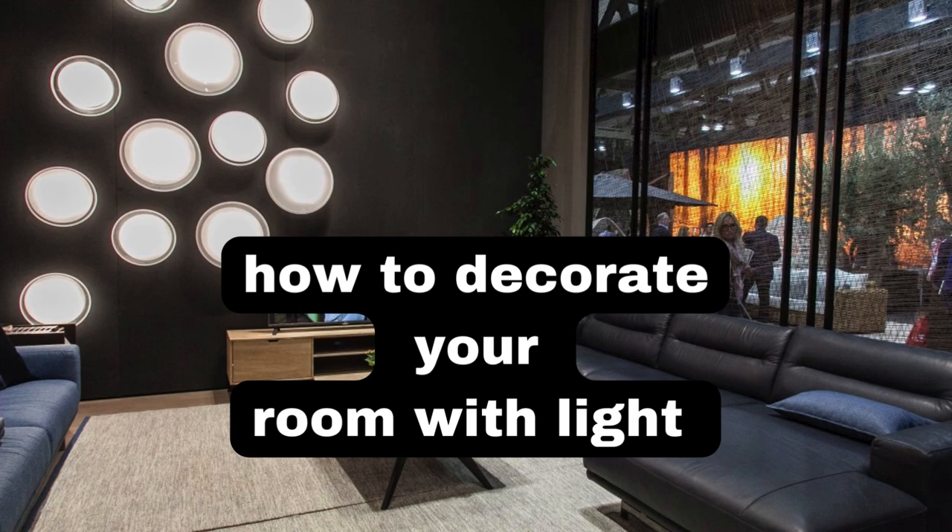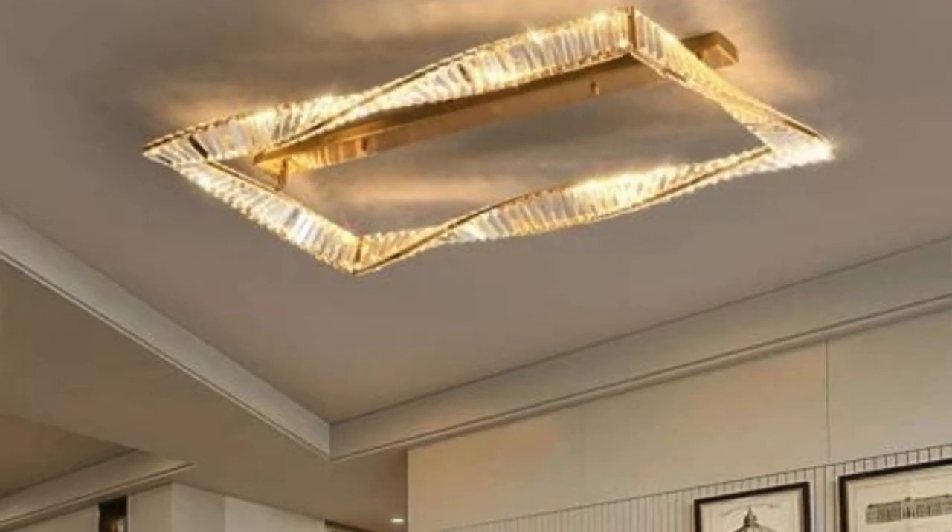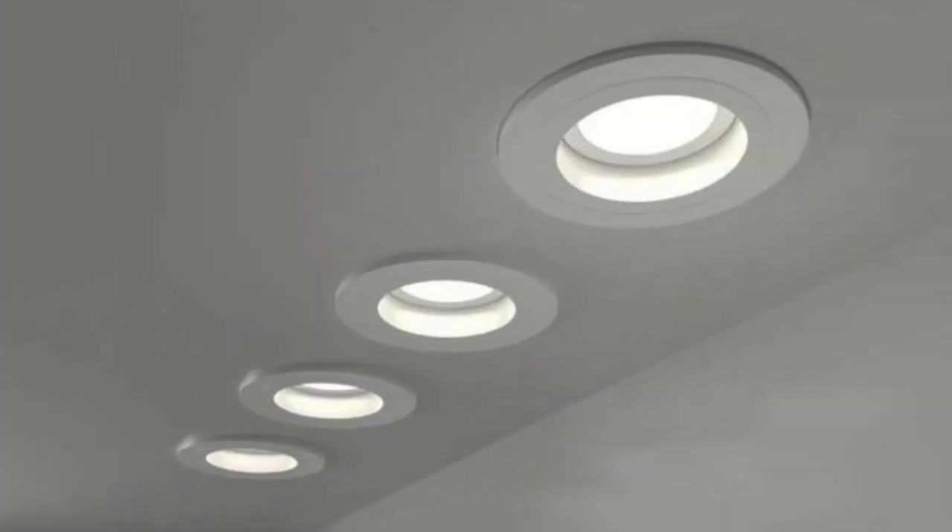As the sun dips below the horizon and darkness envelopes the room, a transformative ambience unfolds through the artful arrangement of lighting elements. The room, a canvas waiting to be adorned, becomes a symphony of illumination, each fixture playing a unique role in the visual composition.